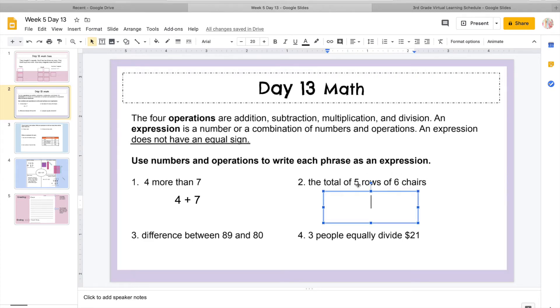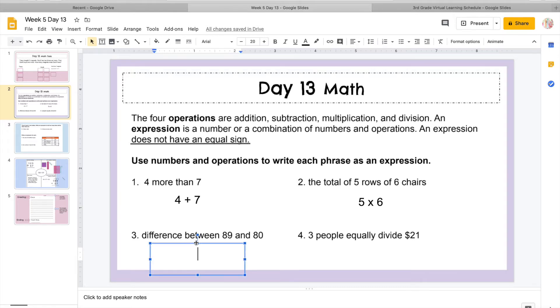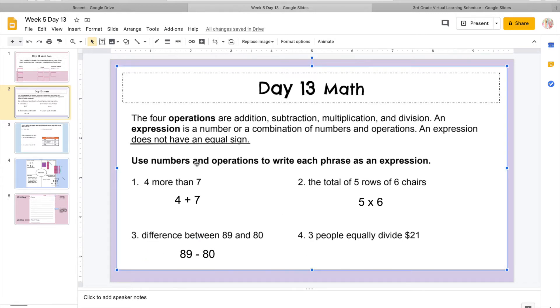Over here it says the total of five rows of six chairs. Remember that the word 'of' tells us to multiply. We can also see because we have rows and columns, which is like an array, and when we're doing arrays, that's when we're multiplying. So I'm going to do five times six. Remember, expressions do not have equal signs, so this is the fun part where all we have to do is just set up the equation for somebody else to solve. Then we're going to come down to number three, where it says the difference between 89 and 80. When we see 'difference,' we're going to subtract, so 'difference' would be under subtract on our chart. So I'm going to do 89 minus 80, and I don't have to solve it because we are just writing the expression.